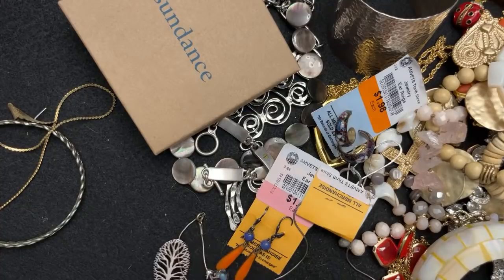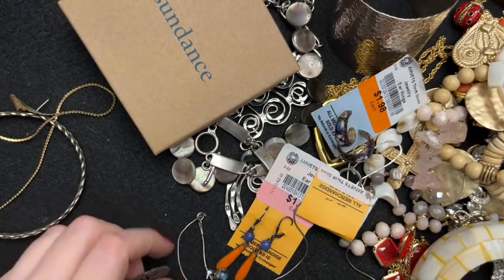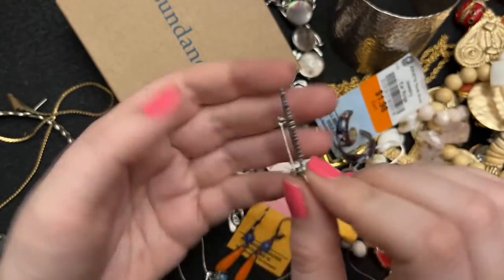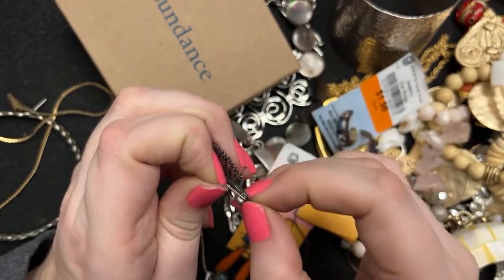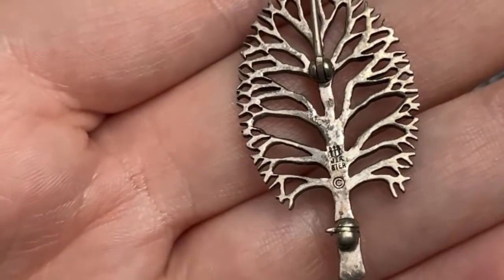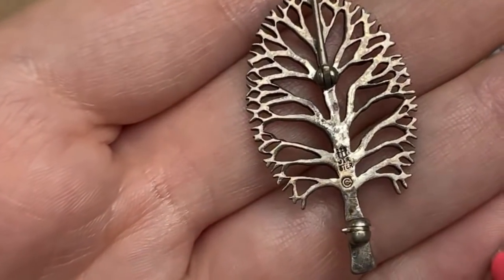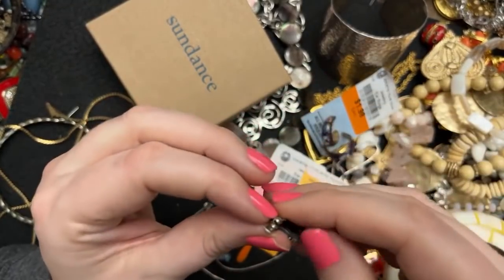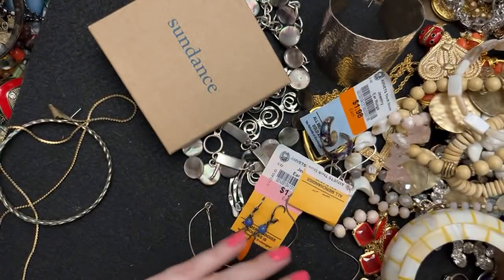Some weird stuff — oh yeah, this was $6.98 and I was like, oh I like it, I like trees. I do like trees, that's why I bought it. And then I noticed this is James Avery — a sterling tree. Funny because I never used to find James Avery stuff, and every once in a while I do. I love that — I thought that was so cool.